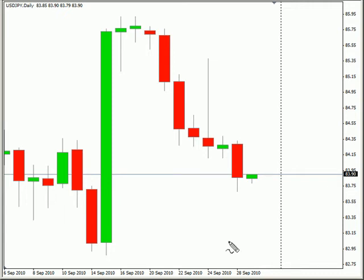Hello, this is the daily forex report for September 28th. We are looking at the US Japanese yen pair first.